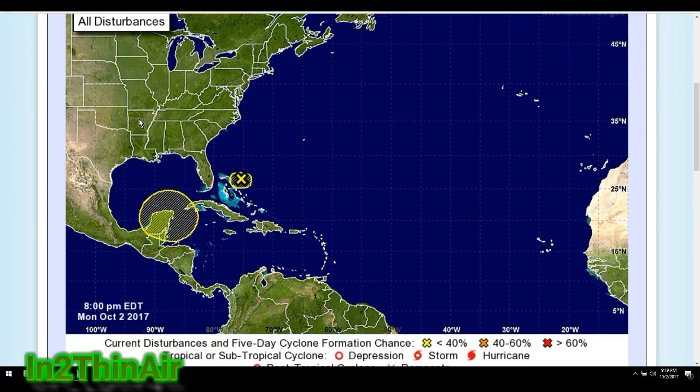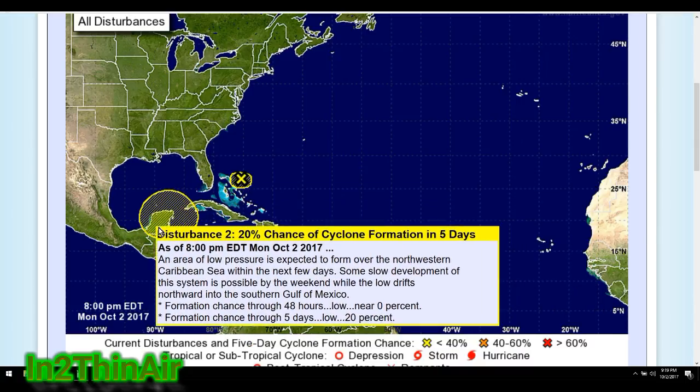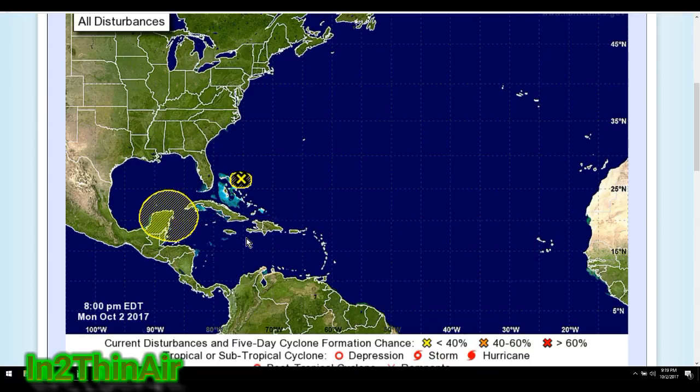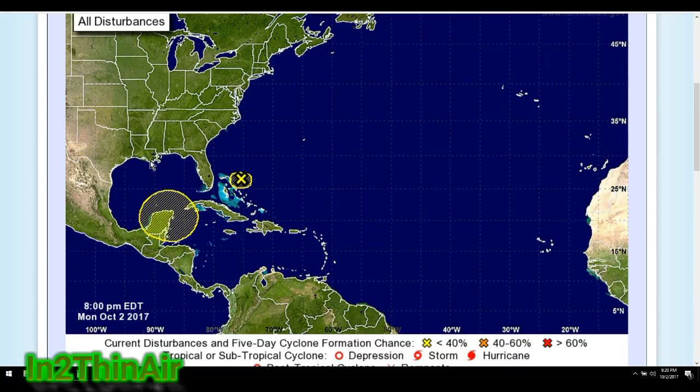A tropical depression is our first step towards a hurricane. Then they transfer into tropical storms, and then the next step would be a Category 1 storm. These are not guaranteed storms — these are areas to watch. We've had this one for a few days now, still at 20 percent over five days. The reason it doesn't have a 48-hour percentage is because shear winds are still strong enough to not allow anything to form in the next 48 hours.